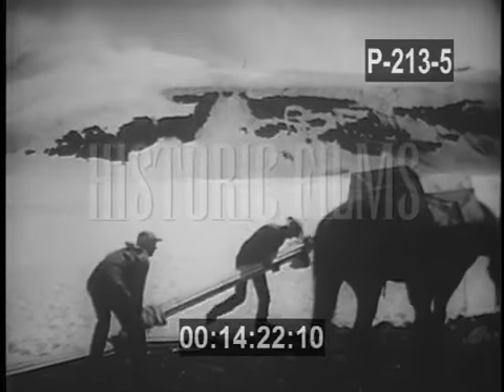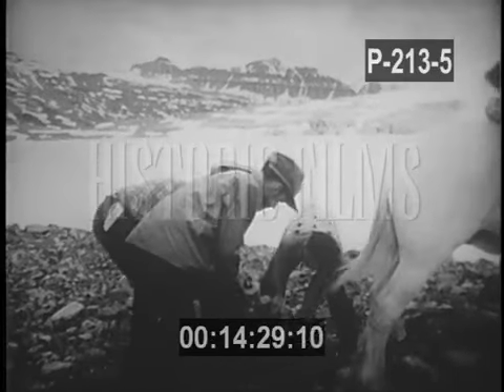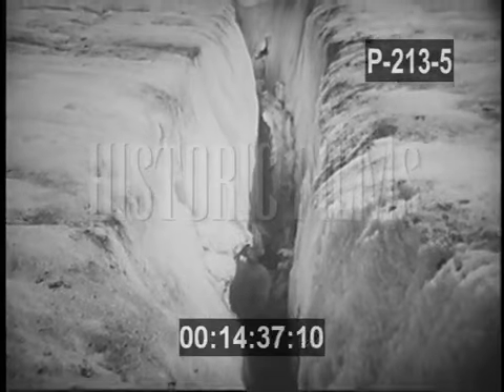On the peak of the ice cap, men unloaded the pipe which would measure the depth of the frigid mass, and the generator needed to power the equipment used in the survey. Scarring the face of the glacier were yawning crevasses caused by tensions far below its surface.